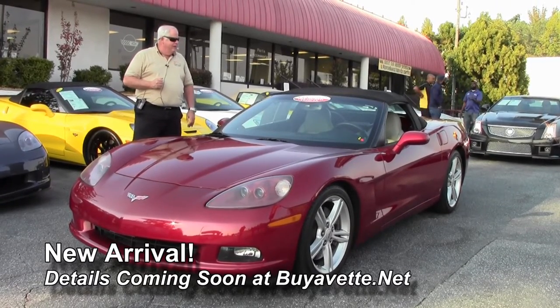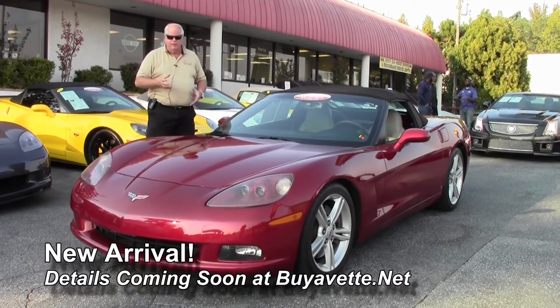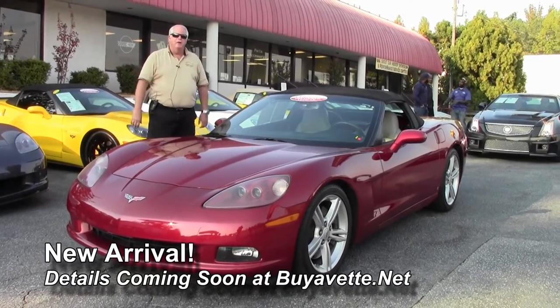Again, this is a 2008 crystal red manual transmission 3LT. Come and see me folks. Thank you.